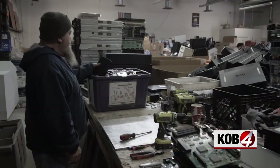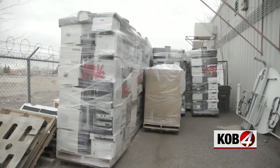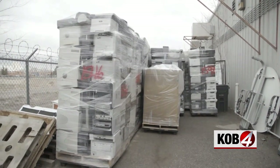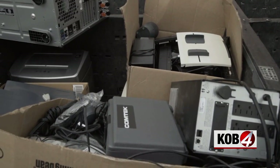Workers here disassemble electronics, with some parts recycled locally and other components shipped to California for further recycling. Data from hard drives, USB drives, or mobile devices will be completely destroyed here. Everybody's data — social security numbers, medical history, everything like that — we destroy.